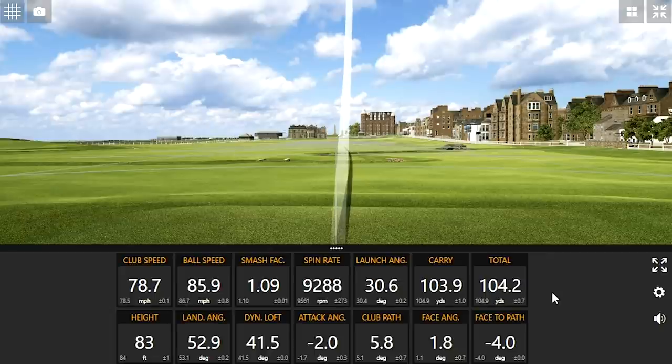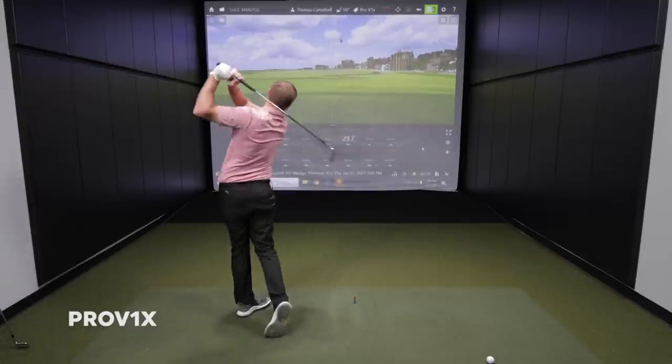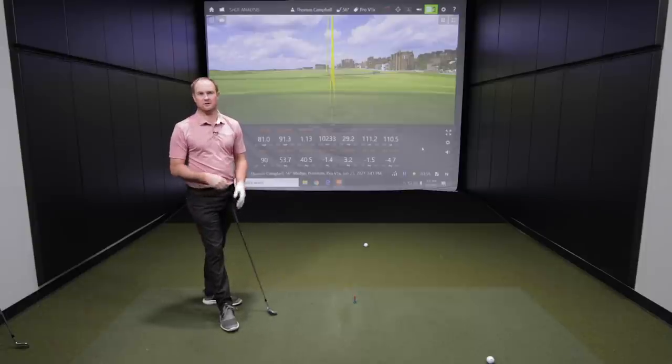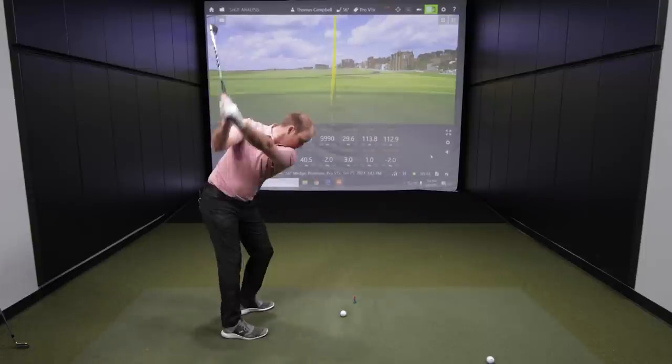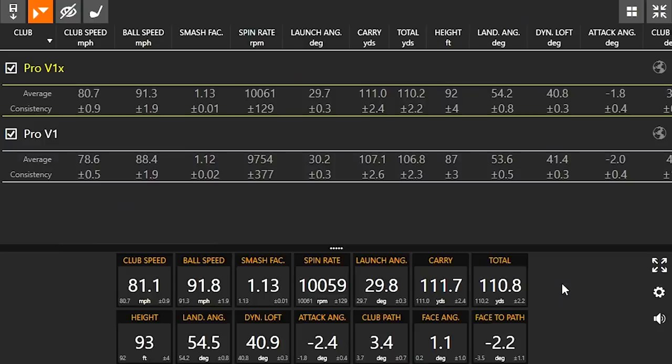The carry to total distance is pretty much the same. That golf ball felt firmer than the Pro V1. The spin jumped up too. The Pro V1X is going to be a little firmer feeling than the Pro V1. Spin consistency is right around 10,000 RPMs. You're seeing right away the difference between Pro V1 and Pro V1X — just a little over 10,000 spin RPMs with the Pro V1X, and Pro V1 is around 9,750.